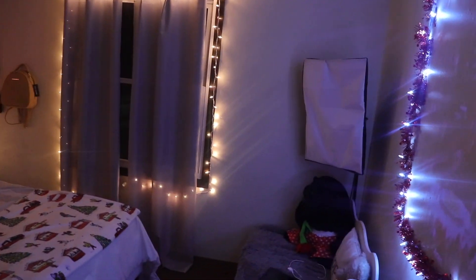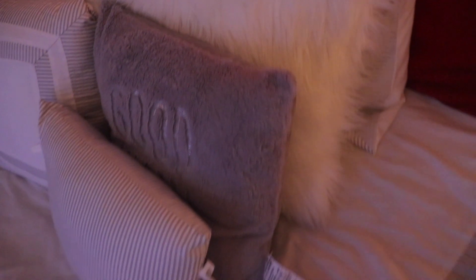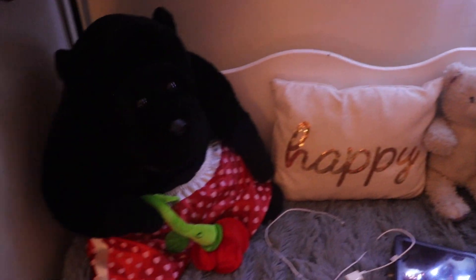It's beginning to look a lot like Christmas, everywhere you go. Take a look at the five and ten, glistening once again, with candy canes and silver lanes aglow. It's beginning to look a lot like Christmas, toys in every store. But the prettiest sight to see... Thank you guys for watching. I hope you guys enjoyed. I will see you guys next time in another video.